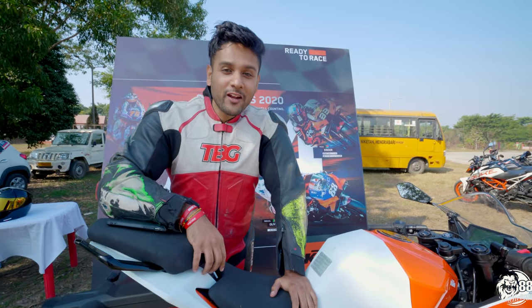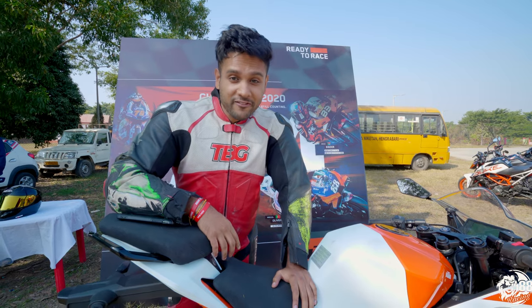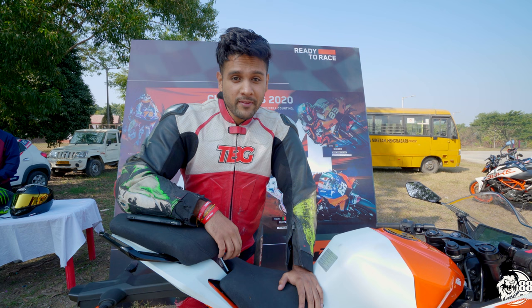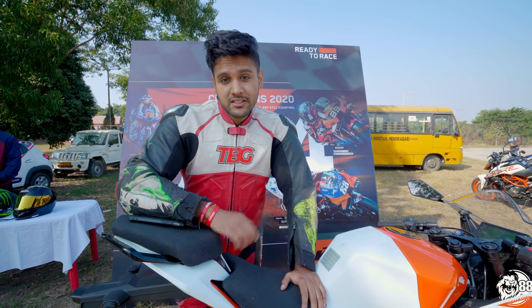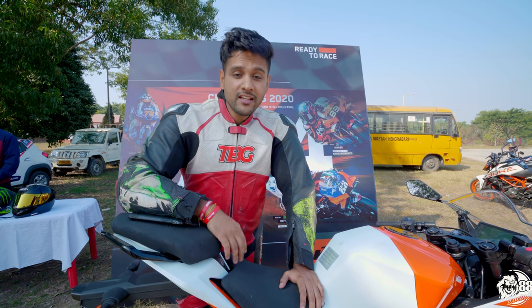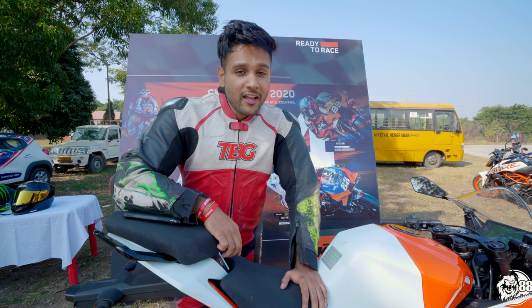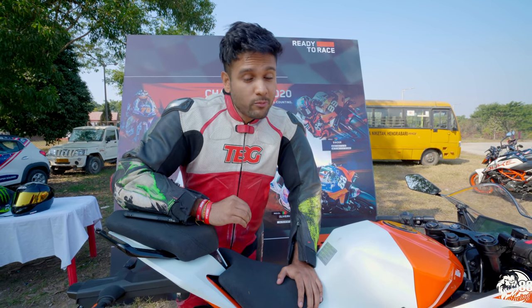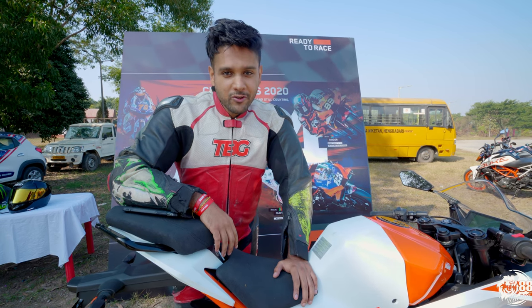Good morning ladies and gentlemen and welcome back to 88 Racing. Do you see the smile on my face? That's because KTM India and I present to you KTM TNT — Track and Test. This is a track event, the first time held in my hometown Kohantly, and today we have a lot of participants — 198 registrations, that's almost 200 registrations, and we are very excited.